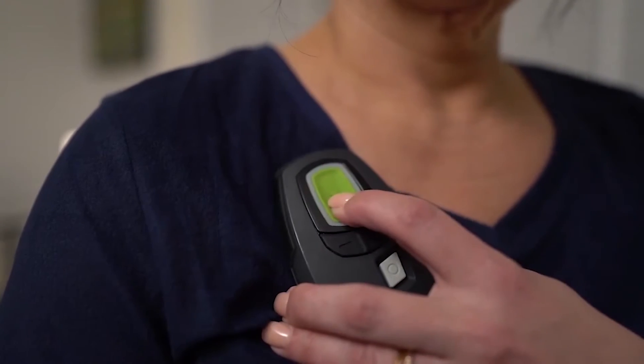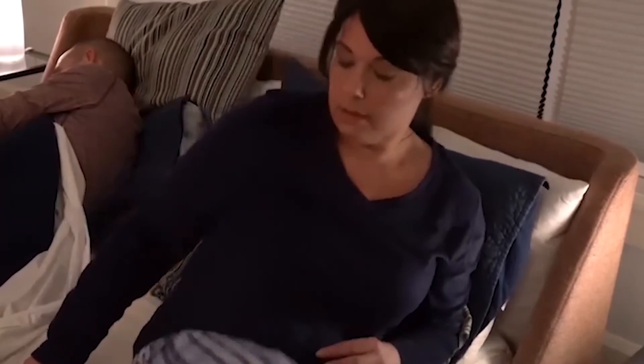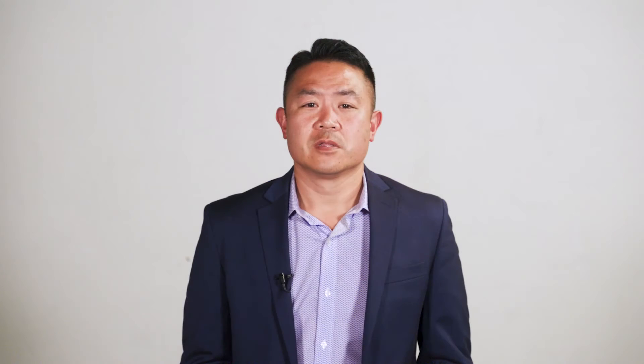Upper airway stimulation is a treatment option that can help some obstructive sleep apnea patients who are unable to use their CPAP machine. Through upper airway stimulation, a small device is inserted in the upper chest during an outpatient surgical procedure. Patients then use a sleep remote to turn the device on when they go to bed and off when they wake up. The system also collects information and data to help physicians optimize the comfort and effectiveness of the patient's therapy.